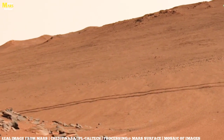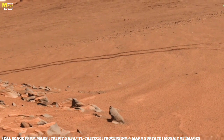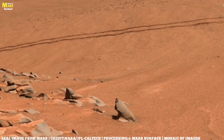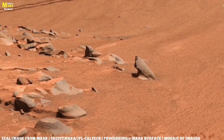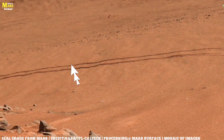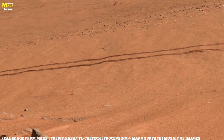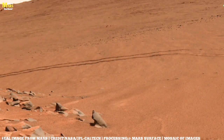But then everything changed. Slowly, over millions of years, Mars lost the shield of its atmosphere. The relentless solar wind from the sun stripped it away, atom by atom. Without a blanket of air to trap heat, Mars grew colder. Without pressure, liquid water could no longer remain stable on the surface. It either evaporated into space or froze deep beneath the ground. What we see today is the aftermath of that transformation — a frozen echo of a planet that once had the potential to be Earth's twin.